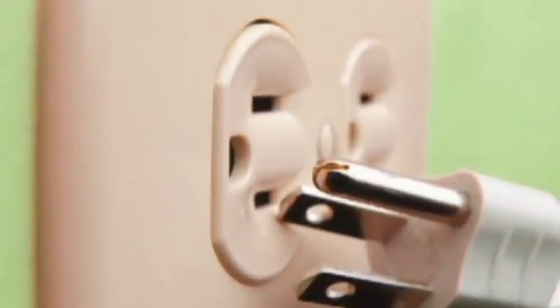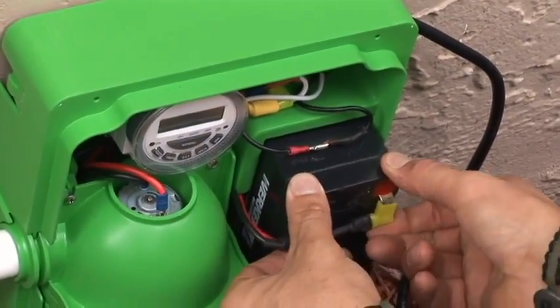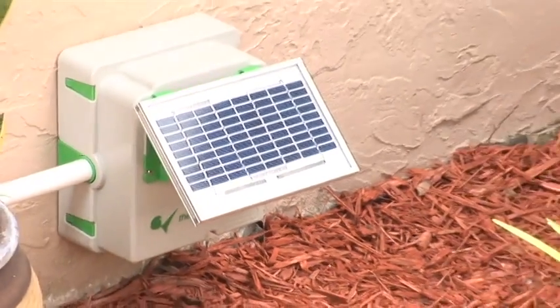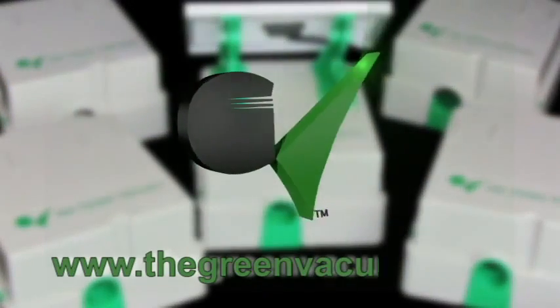Eliminate costly repairs, potential health risks, and unnecessary electrical expenses by taking advantage of the range of eco-friendly, cost-friendly benefits offered by the easy-to-install, hands-free Green Vacuum — the world's first and only preventive automated drain system. Remember, it's always better to prevent than to regret. Contact us toll-free at 1-855-674-0413 or visit our website at www.thegreenvacuum.com.